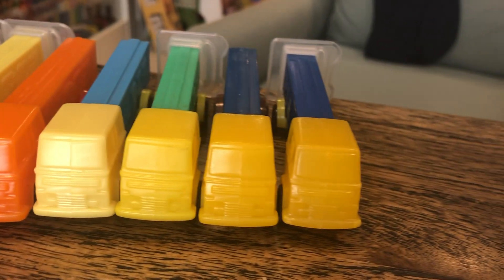We've got blues, we've got browns, we've got greens, reds, orange, and yellow.